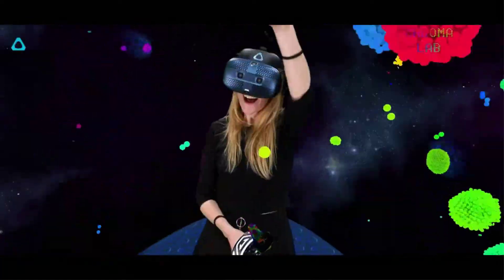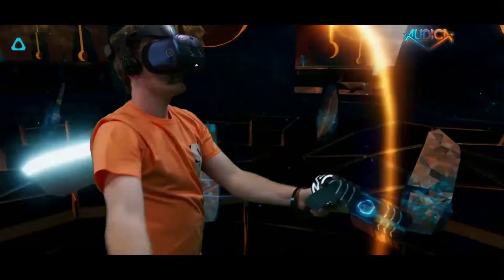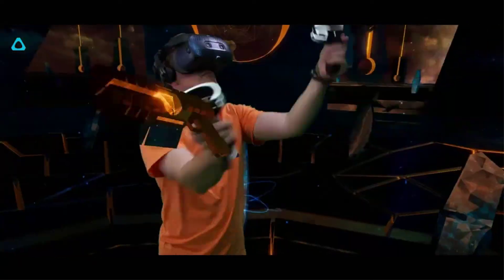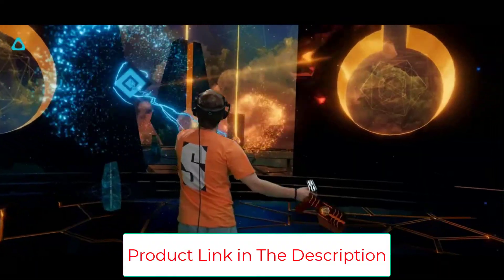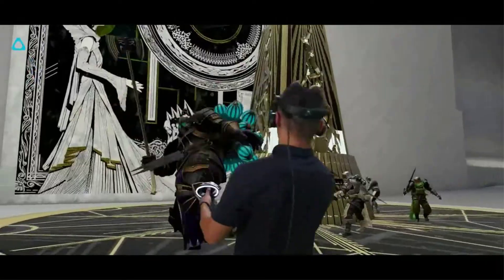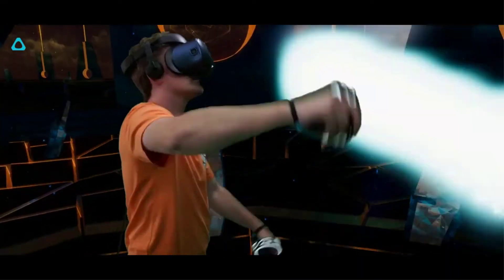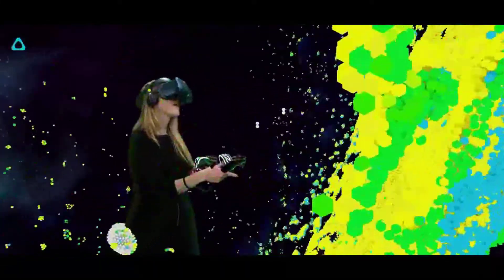The Vive Cosmos can run titles from Steam and HTC's Viveport library. The headset has on-ear headphones built in, and the ventilated display on the front allows for long gaming sessions without getting a sweaty face. One unique feature of the Vive Cosmos is that you can flip up its display unit at the front to allow you to exit VR without having to take off the headset. This feature is great for when you need to chat quickly with someone or take a break.